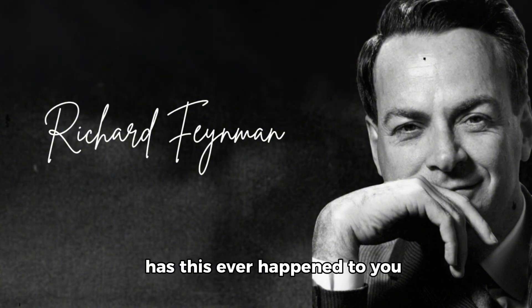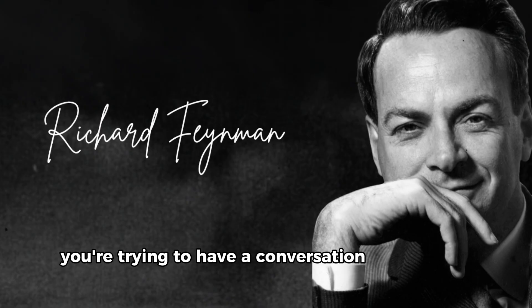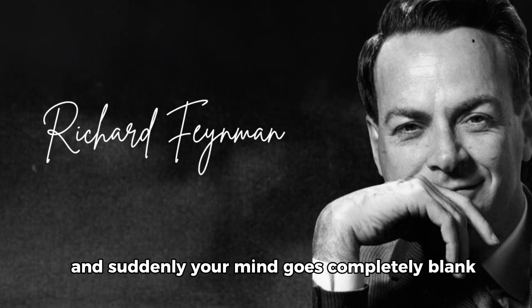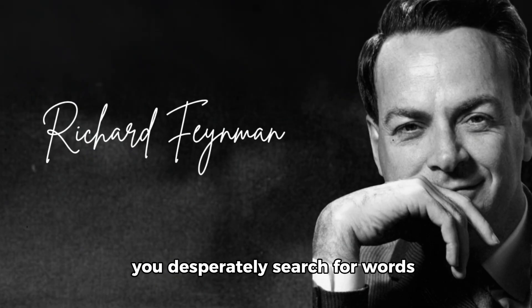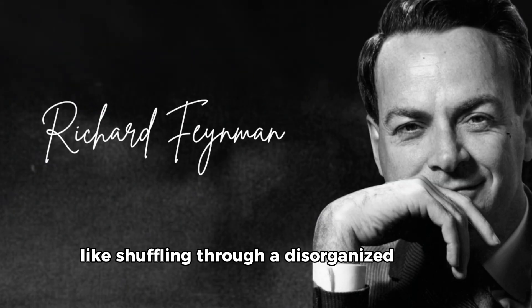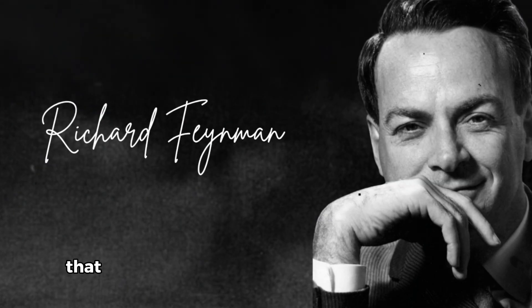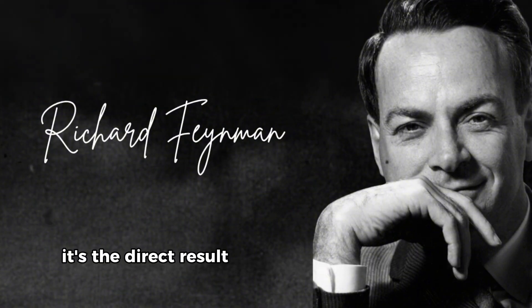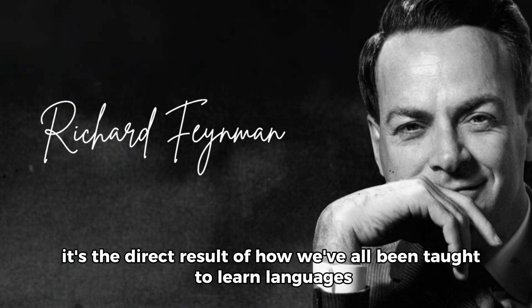Has this ever happened to you? You're trying to have a conversation in your target language, and suddenly your mind goes completely blank. You desperately search for words, mentally flipping between languages like shuffling through a disorganized deck of cards. That frustrating mental roadblock isn't your fault — it's the direct result of how we've all been taught to learn languages.